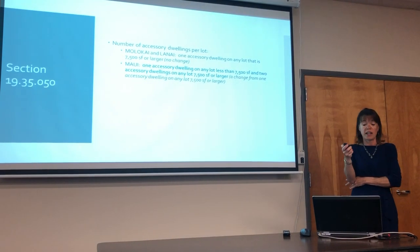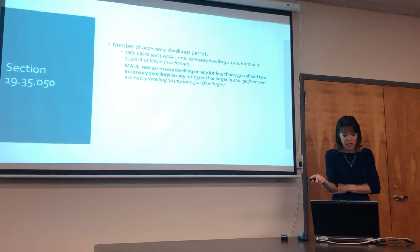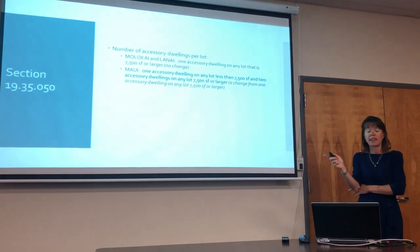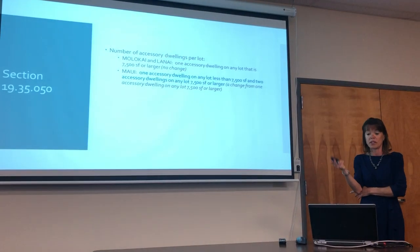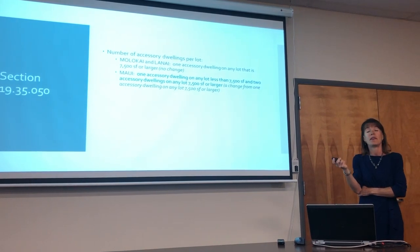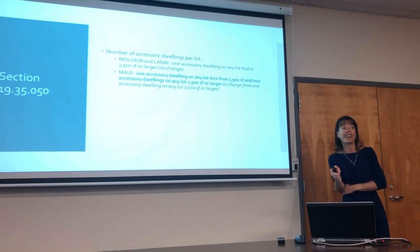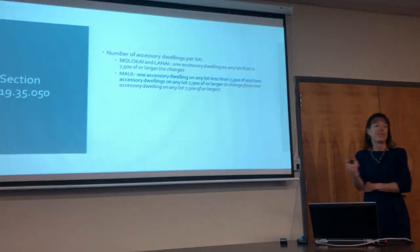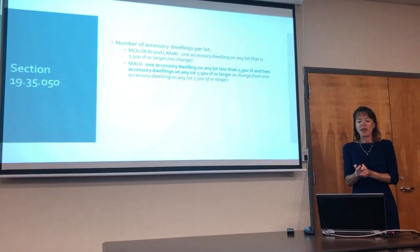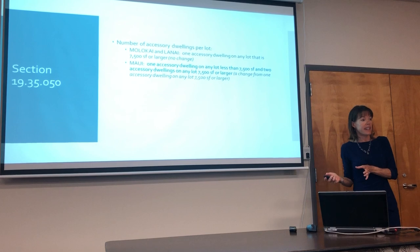The number of accessory dwellings per lot has also changed. Unfortunately on Molokai and Lanai you still only get one on 7,500 square feet or larger. But on Maui you get one on any lot less than 7,500 square feet, and two on any lot 7,500 square feet or larger. We believe this is going to serve to make legal a lot of these that are already in existence, and that's a good thing.